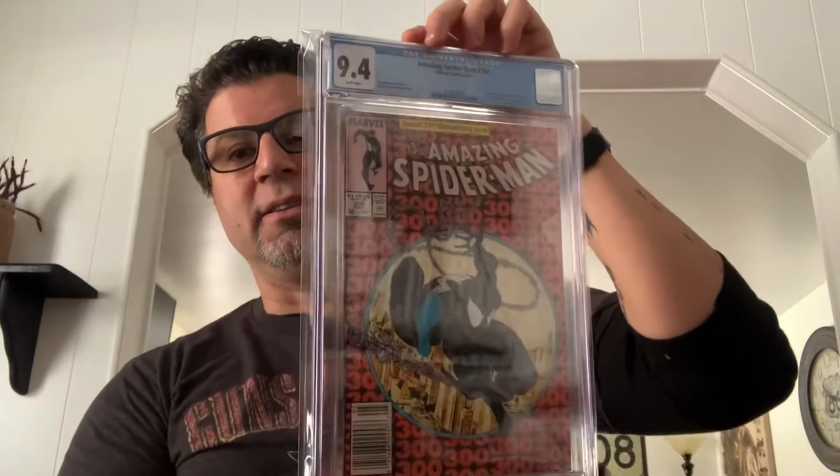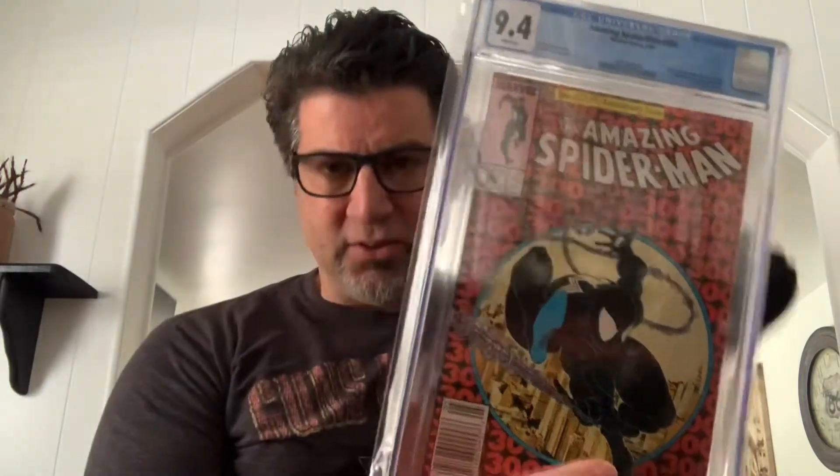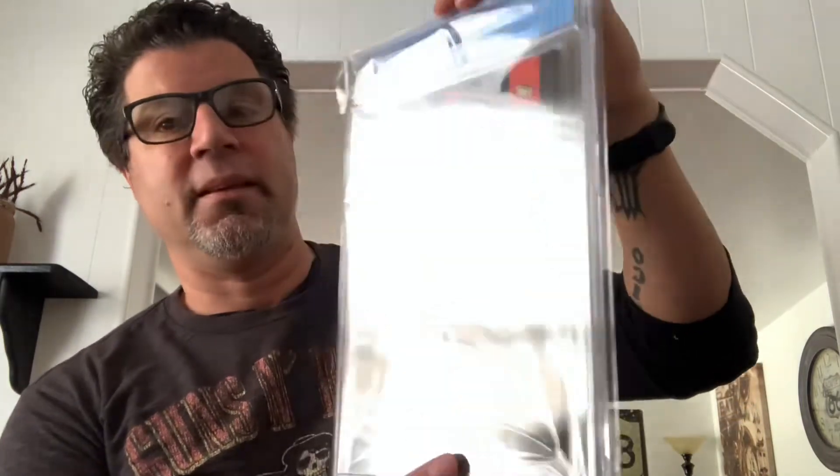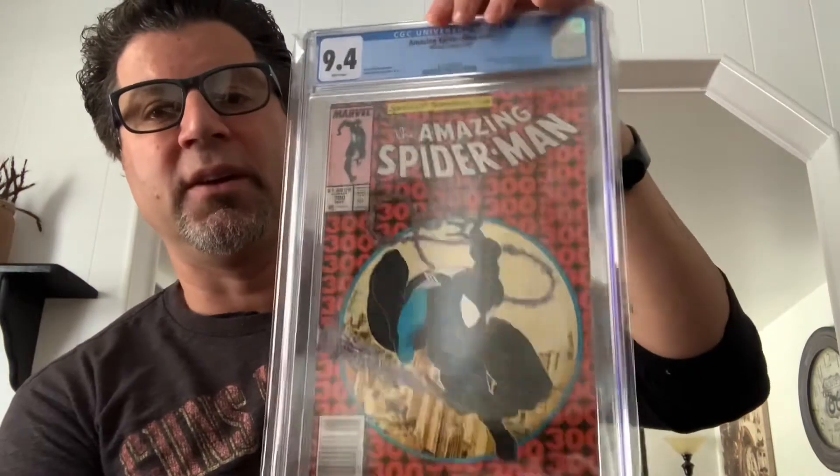This next book I bought for 400 dollars. I had it pressed and sent out — ironically from the same guy who sold me that last one. I've had multiple copies; at one time I had a 9.6. Amazing Spider-Man 300, first full appearance of Venom, newsstand. Great colors — the reds really pop. 9.4 white pages, May of '88. I have a giant Venom tattoo on the back of my neck, so this one is personal. I had it graded on fast track — cost me 110 — so all in I have 500 bucks into this book. Love it.